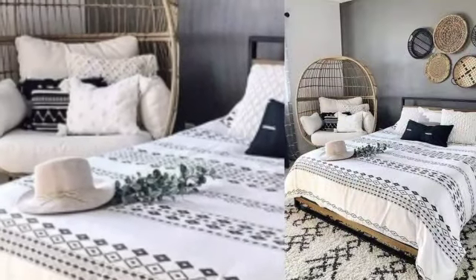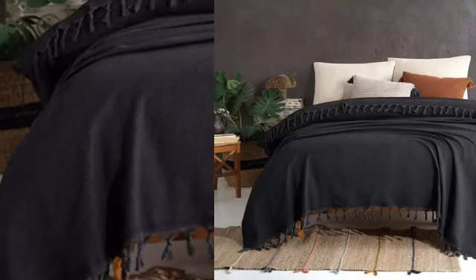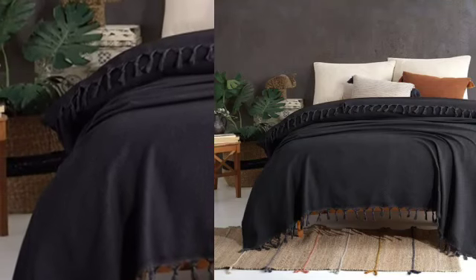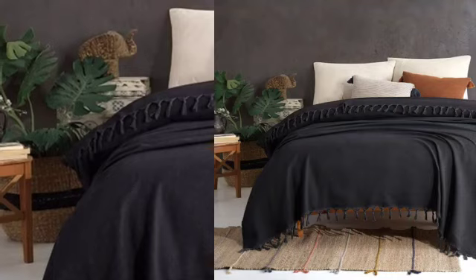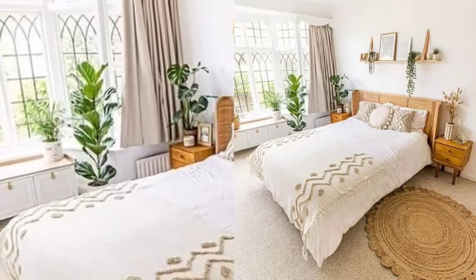Hello guys, welcome back to our video. In this video, we are going to show some of the most amazing bedroom ideas. If you work from home but don't have a space for a home office, you can incorporate one into your bedroom.